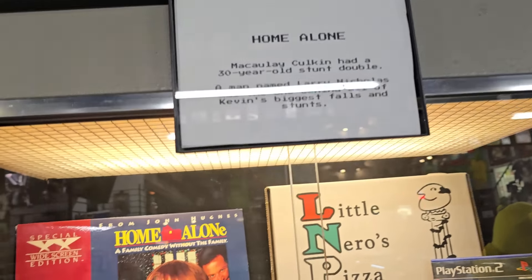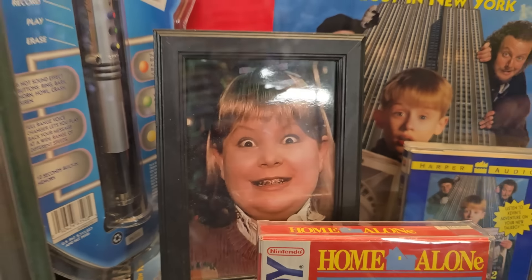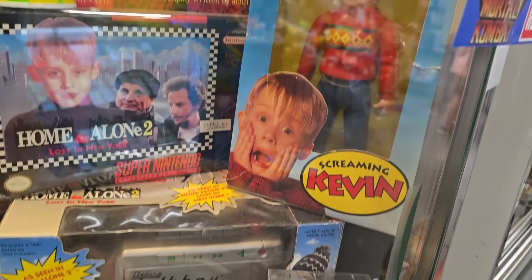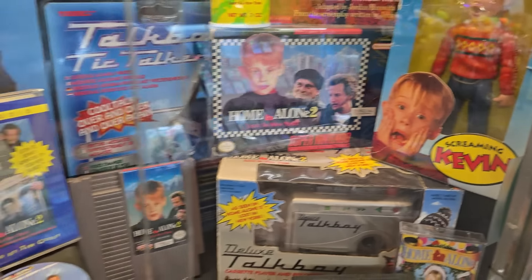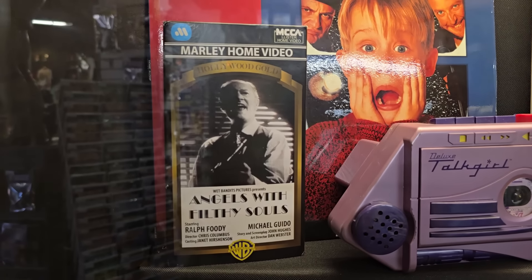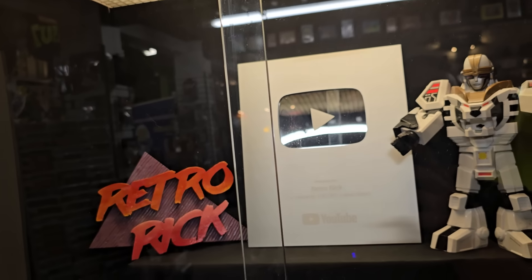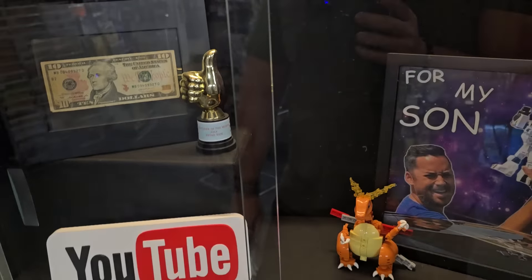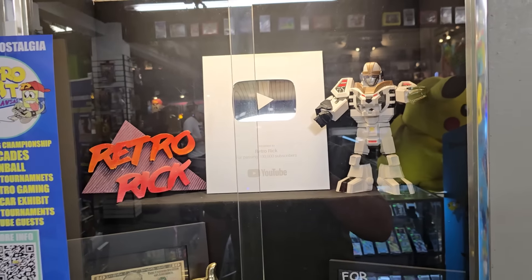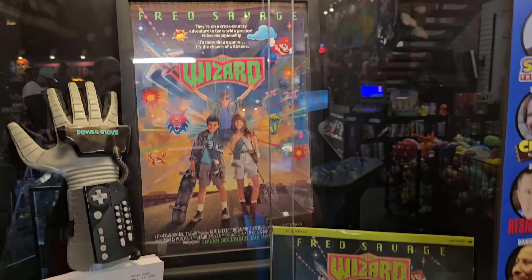Then we got one over here dedicated to Home Alone with some fun stuff in there — Buzz's girlfriend. Holy cow. Screaming Kevin. Gotta have the Talk Boy. Angels with Filthy Souls. Little Nero's Pizza. Can't have a store without a space dedicated to yourself. Just giving you a hard time, Rick.